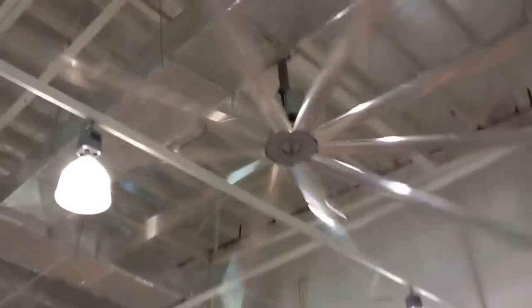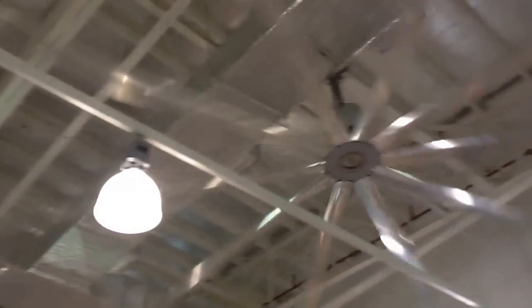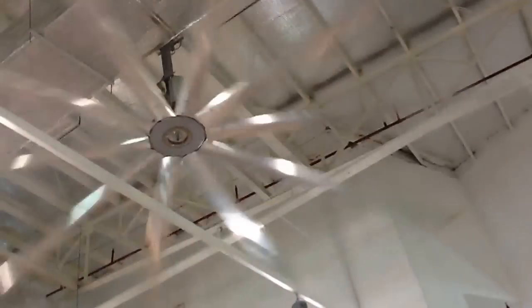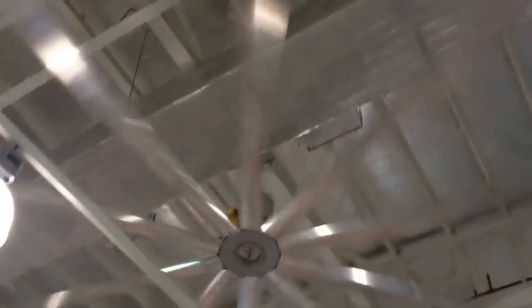There are some ceiling fans here versus an HVLS industrial fan. The whole fan is so big it can't even fit in the camera.